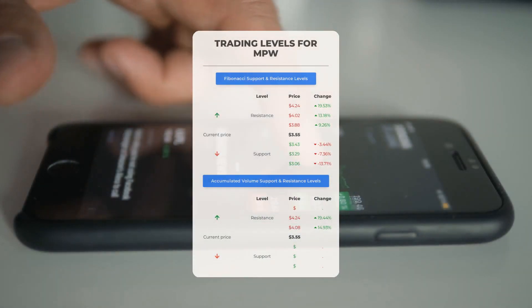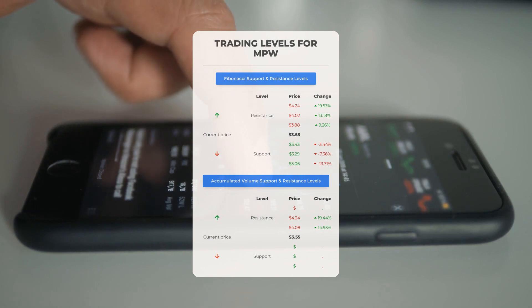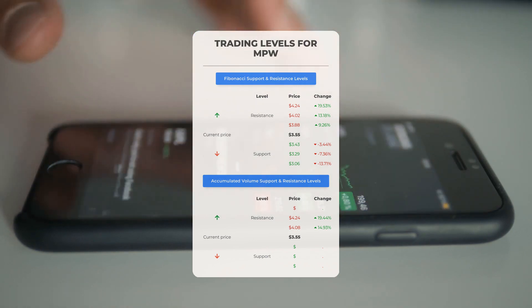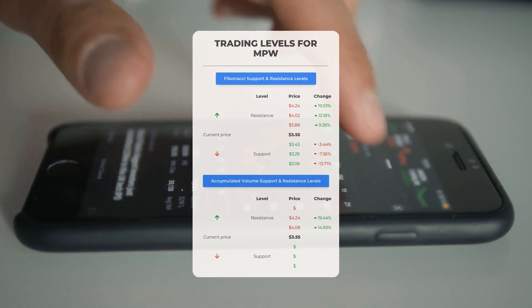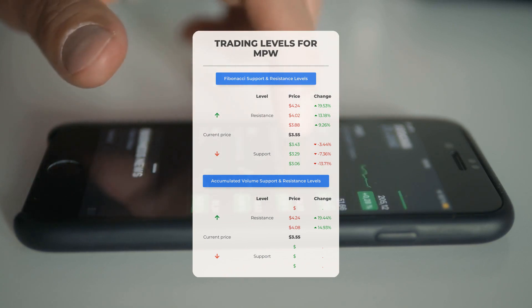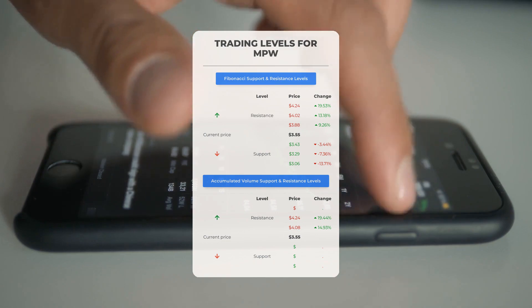Today we'll be discussing some day trading levels to watch out for in Medical Properties Trust. If the stock follows an upward trend, the first resistance level to keep an eye on is at $4.08. If you're considering buying shares, it might be wise to wait for the stock to surpass this level. On the other hand, if you already own the stock, this could be an opportunity to consider swing trading. There isn't significant support from accumulated volume below, meaning the stock could potentially experience sharp drops. It's crucial to exercise caution and only place trades if you're an experienced trader.